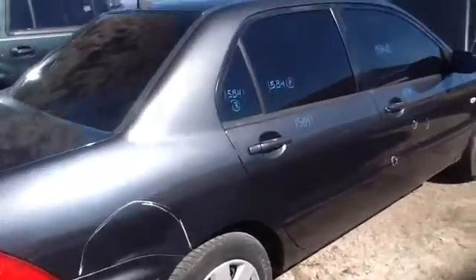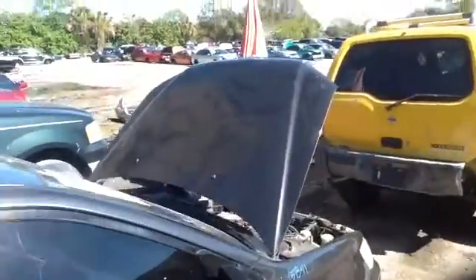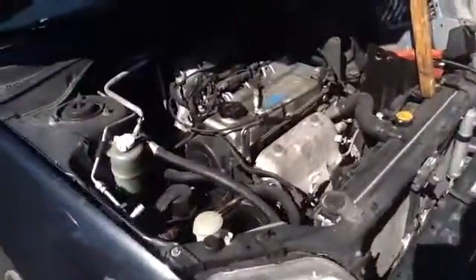Nice clean passenger front and rear doors, shot of the hood, nice clean passenger front fender, passenger headlight, and we'll take a look at this 2.0.